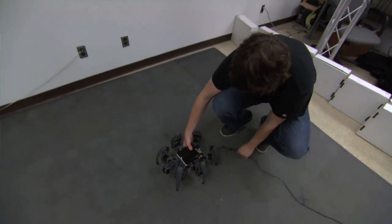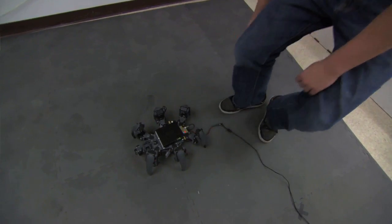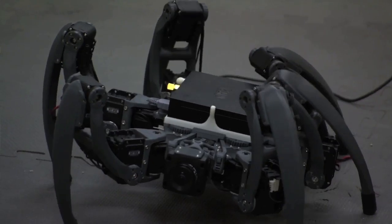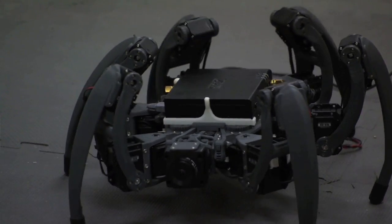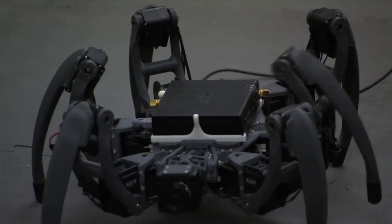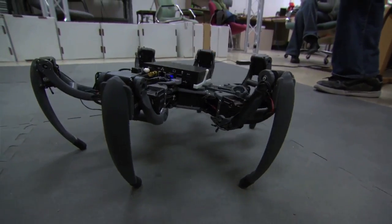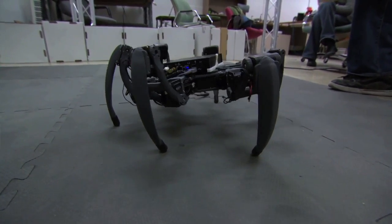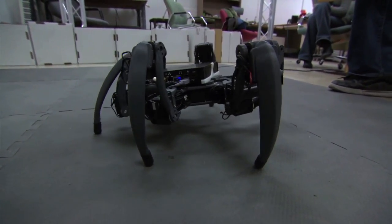I didn't want to program it with pre-programmed algorithms. So I didn't use inverse kinematics and force all the legs to move the way I wanted them to. Instead, I used a reinforcement learning technique called Q-learning. With Q-learning, it was able to experiment in the world and figure out an optimal way to walk.